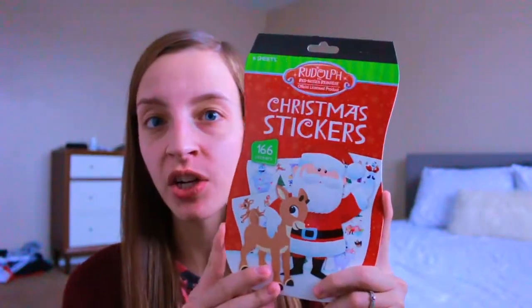The next few things are all from Target, mostly from the Dollar Spot. I got a pack of stickers — I haven't decided if these will go in someone's stocking or if I'll just use them to keep the kids happy in the car. I like to rip off a sheet of stickers, split it between the two kids, and let them stick stickers all over the back seat — they come off easily and it's a great way to keep them entertained.